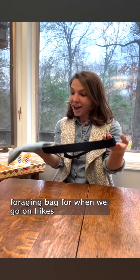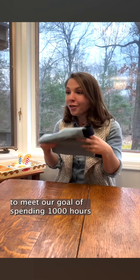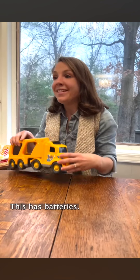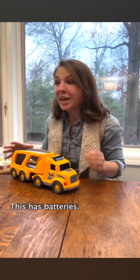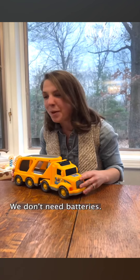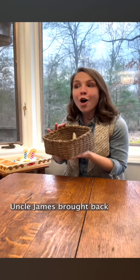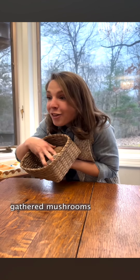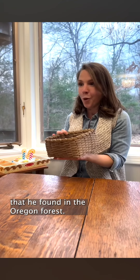A foraging bag for when we go on hikes — when we are trying to meet our goal of spending a thousand hours outside this year. It's perfect. Uncle James brought back this handcrafted basket full of wild gathered mushrooms that he found in the Oregon forest.